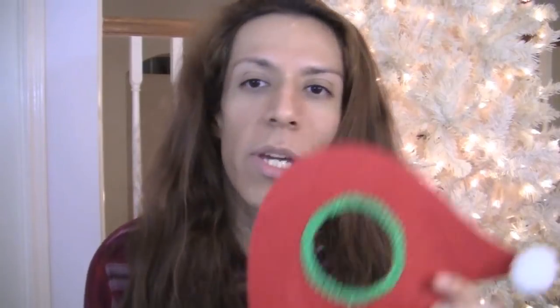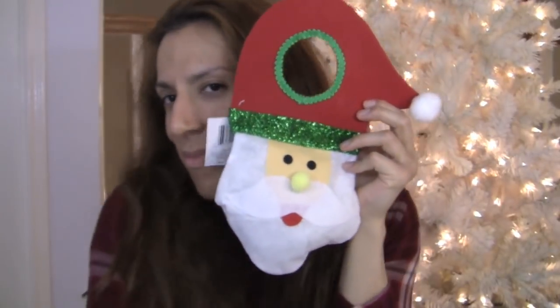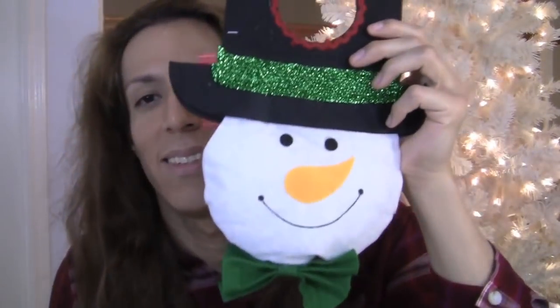I got green garland, too — the typical colors, you know. And then I got these cute little doorknob hanger decor things. This one is a Santa Claus — he is super cute. And then I got a snowman — looks really friendly and cute. And the first bag is done.